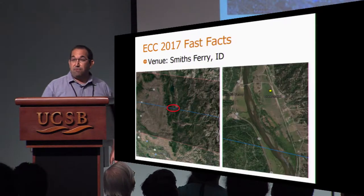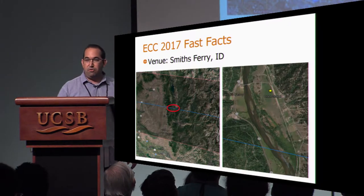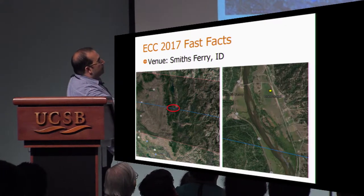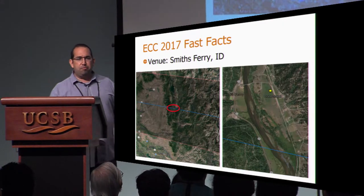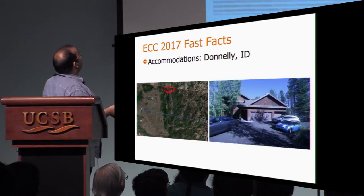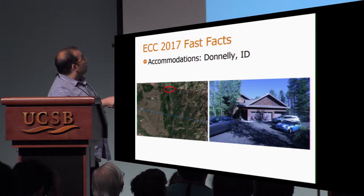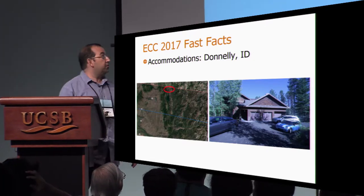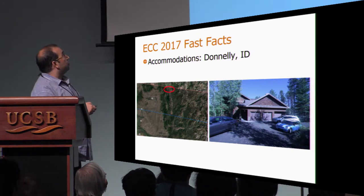Here are some fast facts. Our venue for ECC was Smith's Ferry, Idaho, a town of maybe 200 people. In particular, this grassy field about 100 meters north of the center line was where we were parked, along with a whole bunch of other people having unaffiliated co-located events that just randomly happened to pick the same field. Accommodations were held in Donnelly, Idaho, about 30 miles north, in a structure that managed to hold everybody attending. That drive was not bad because we were going away from Boise after the event.